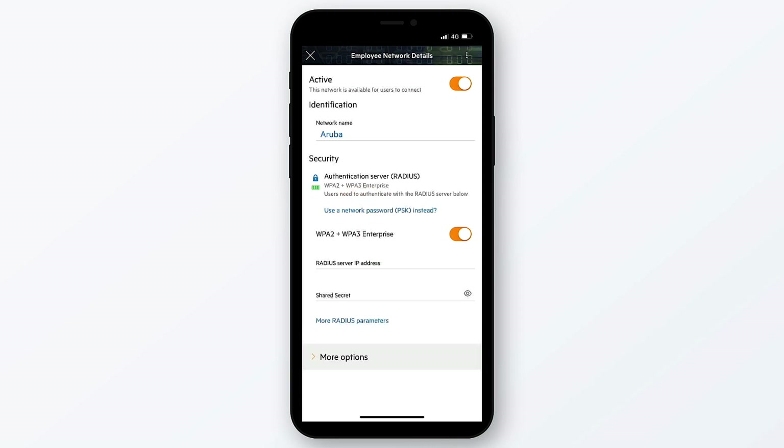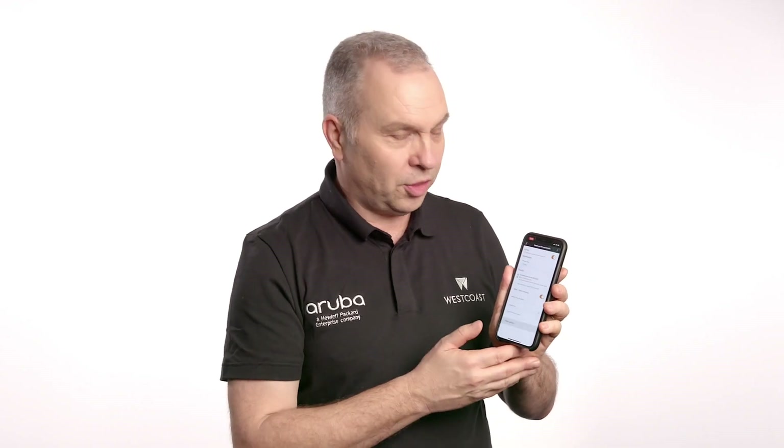We even have the option of pointing the access point at an external authentication server, which means that you can authenticate using your company's Microsoft Active Directory login details. This means that you have the same level of security for your wireless access as you do for wired access.